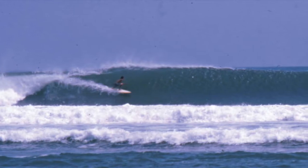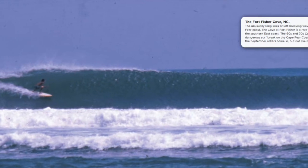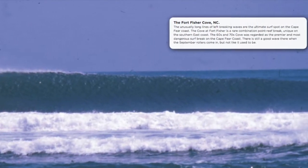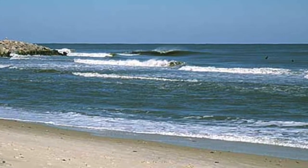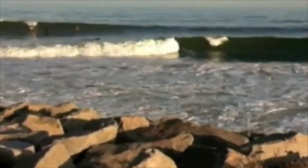The Fort Fisher Cove in North Carolina is known for unusually long lines of left-breaking waves that are considered the ultimate surf spot on the Cape Fear coast. The cove at Fort Fisher is a rare combination of point and reef break, unique on the southeastern coast. The 60s and 70s cove was regarded as the premier and most dangerous surf break on the Cape Fear coast.